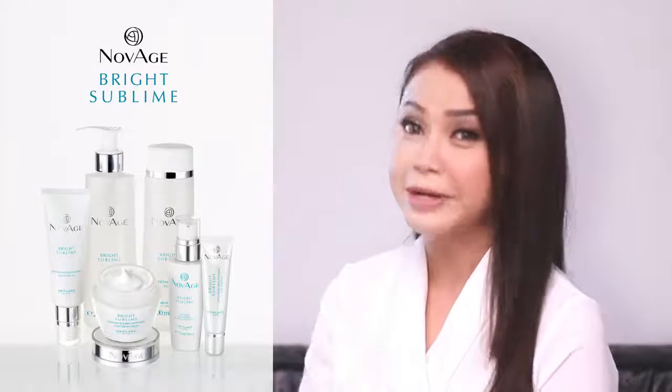Kulit kamu bakalan terang, cantik dan pastinya berseri. Ini produk favorit saya, bagaimana dengan Anda?